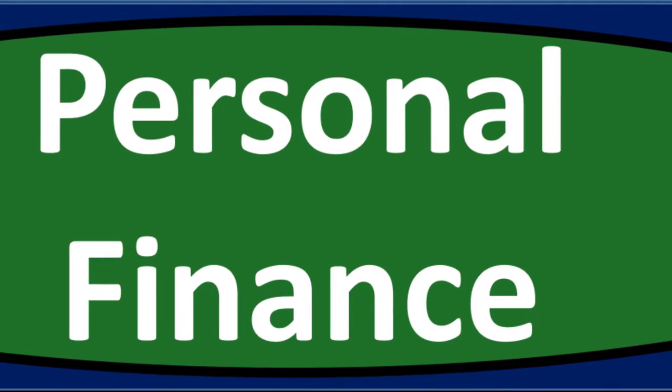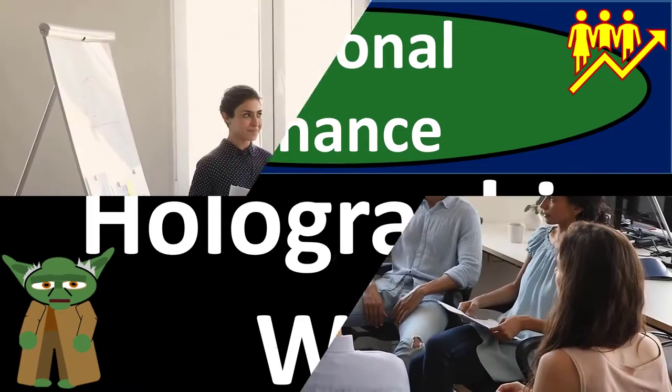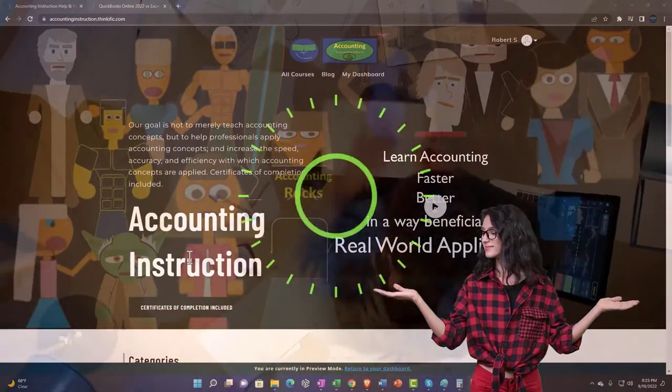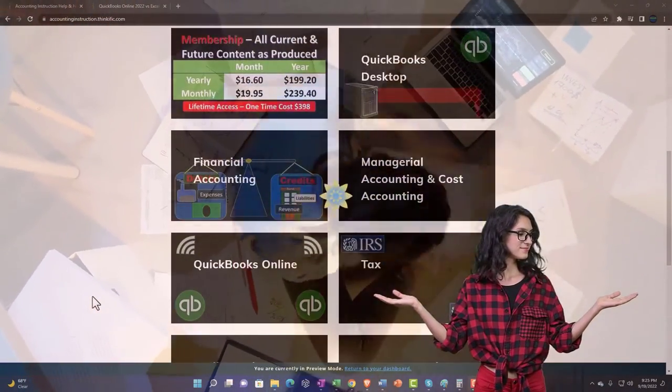Personal finance PowerPoint presentation on holographic wills. Prepare to get financially fit by practicing personal finance. Support accounting instruction by clicking the link below, giving you a free month membership to all of the content on our website.